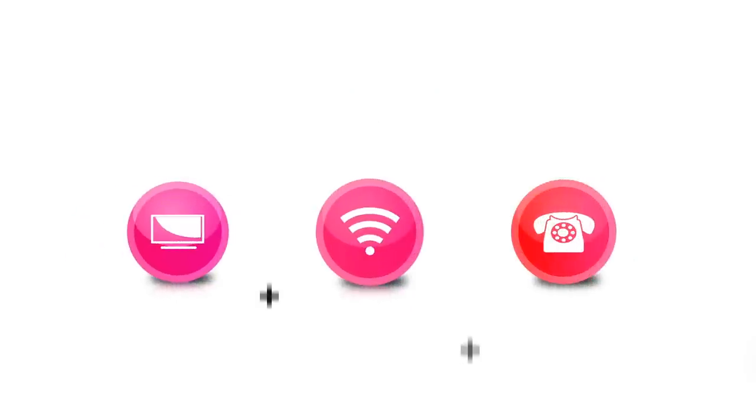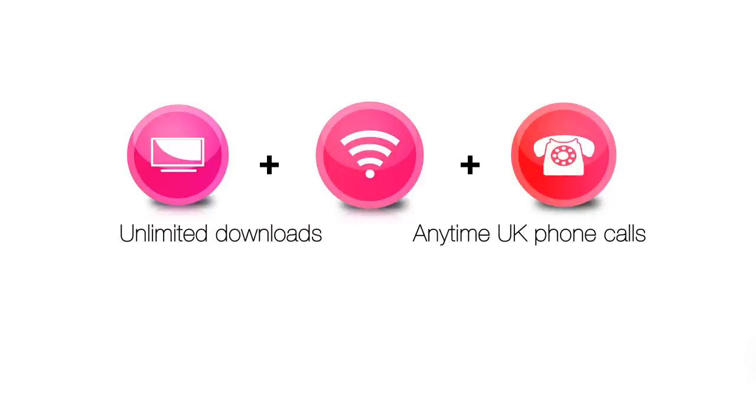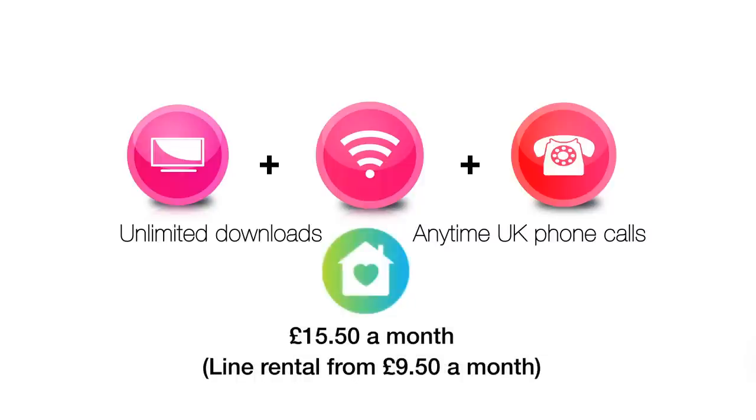Open this world of great TV by switching to TalkTalk Plus TV for your broadband and phone, with totally unlimited broadband and anytime UK phone calls, including TalkTalk's award-winning Home Safe family internet protection, all for £15.50 a month plus line rental.